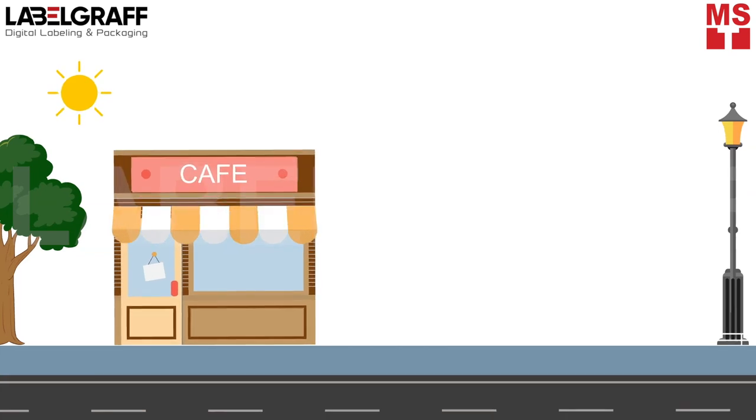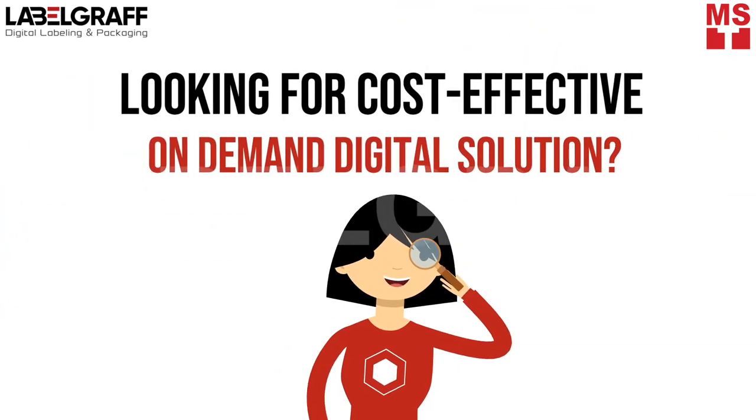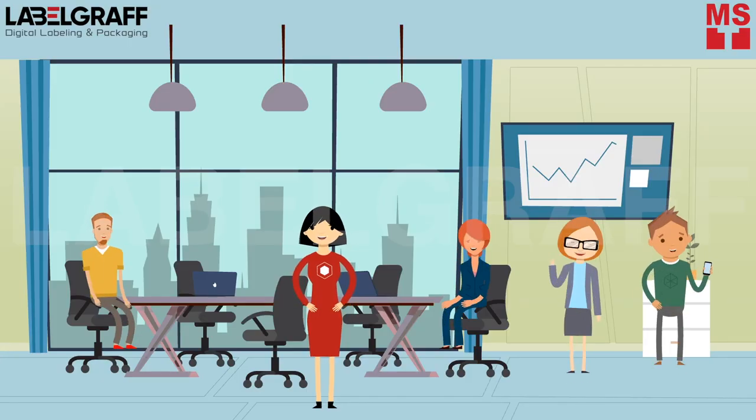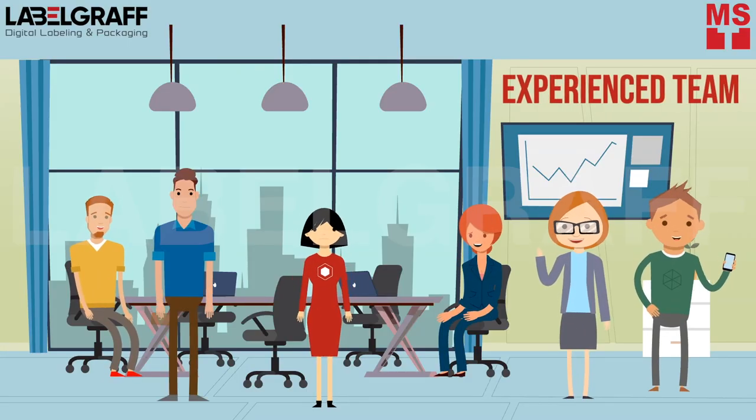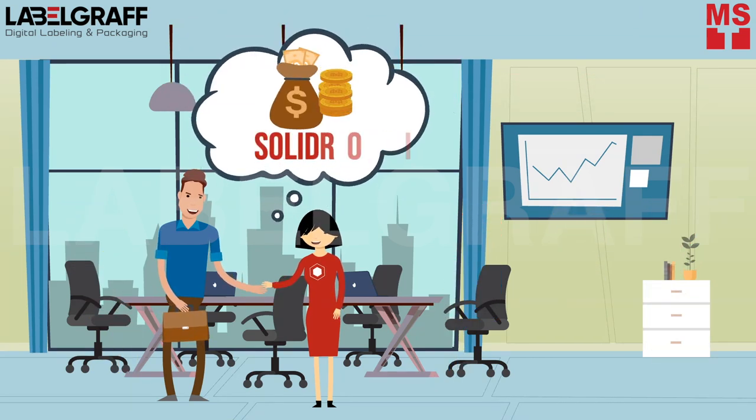Either you have a small business or are a large manufacturer looking for cost-effective on-demand digital solutions, LabelGraph's experienced team members will build and customize solutions based on your current and future business needs with solid return of investment.